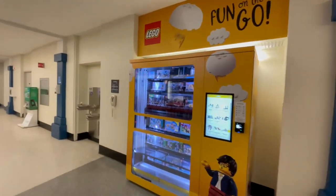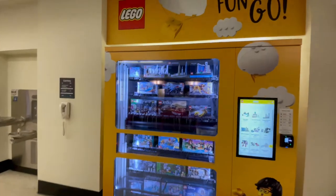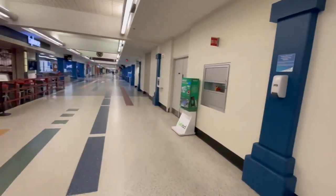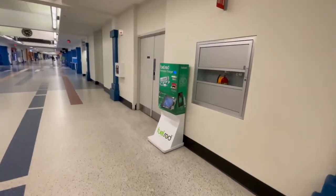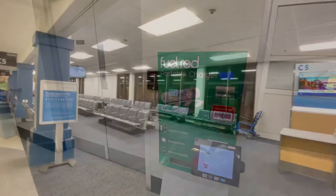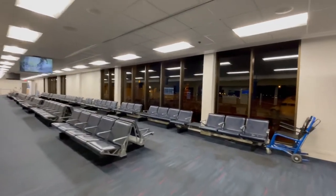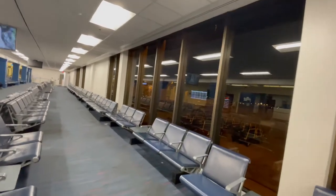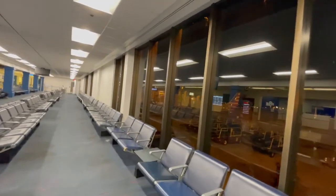This one is for my friend Matt — he is a Lego fiend and he would absolutely love the fact that they have a Lego vending machine in here. Also a fun tip: they do offer fuel rod slots here. There's plenty of seating, it does look a little newer, and we are over in the American Airlines wing.